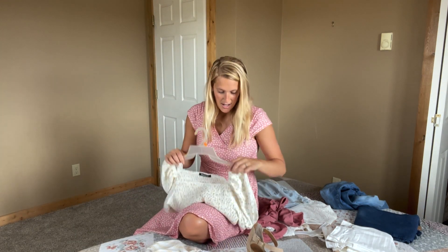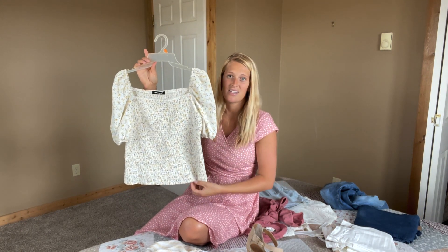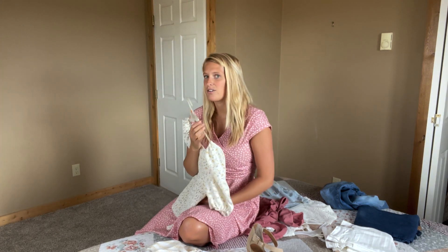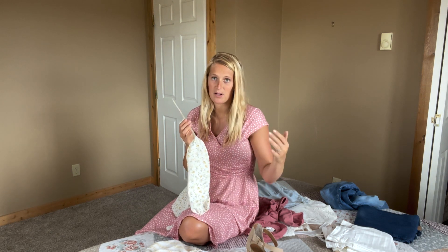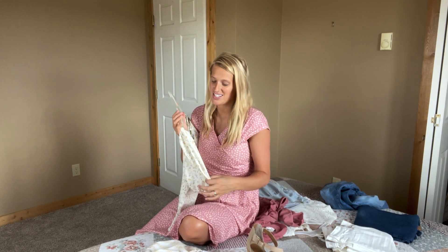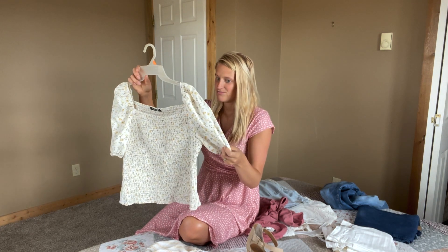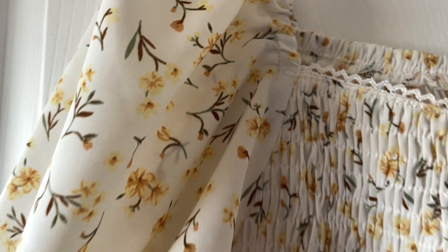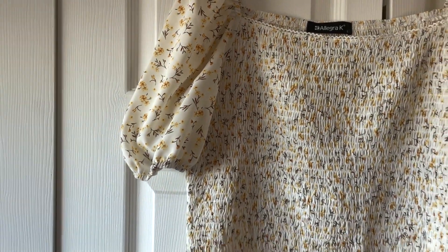I just got this from Amazon and I really like it. It's not like a complete crop top, but it is shorter, which I was wanting — to be able to wear it with high-waisted skirts or with my high-waisted jeans. It's like the same color as the one I just showed you — yellow — with pretty little yellow flowers on it.